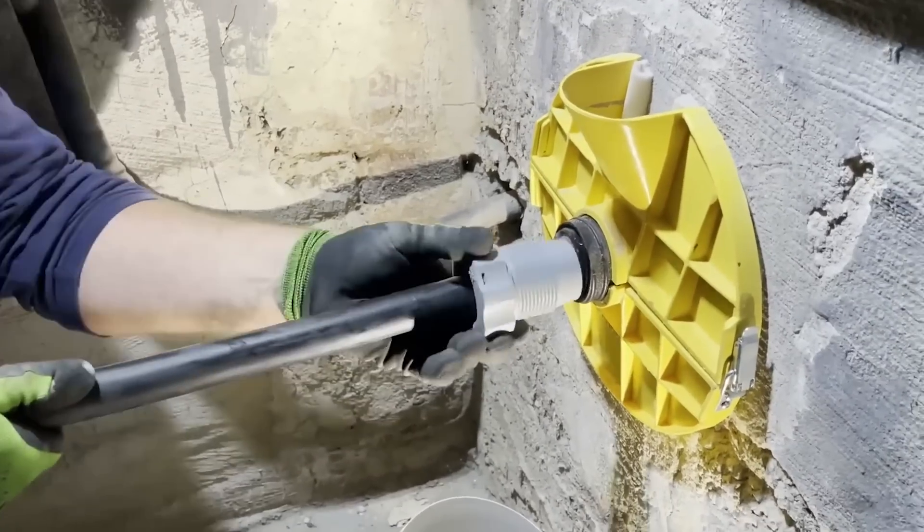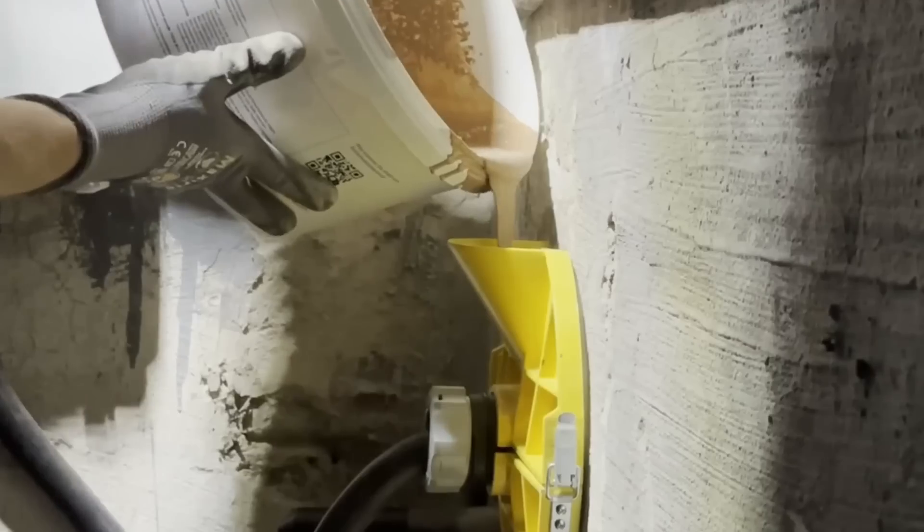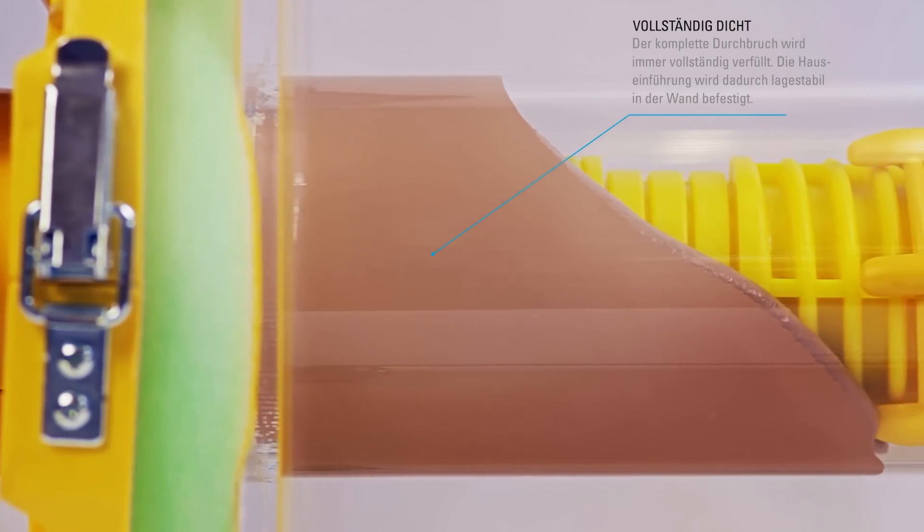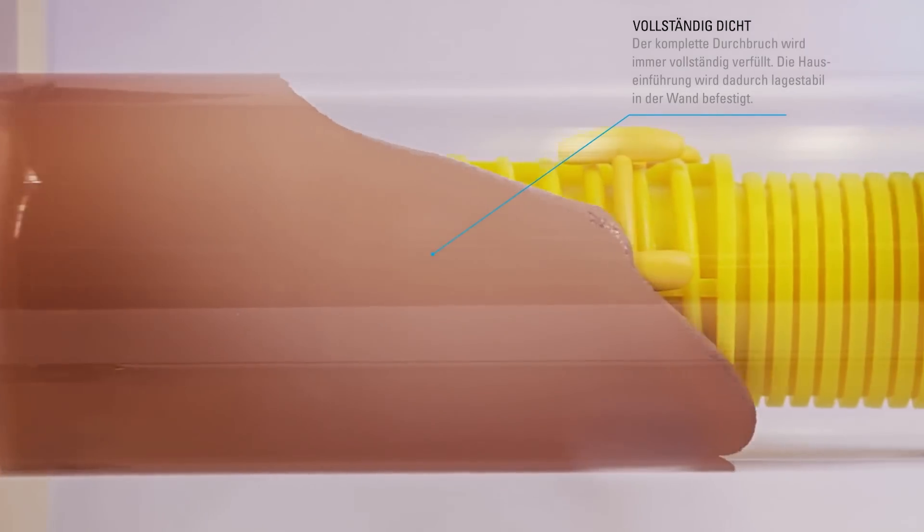It also sticks nicely to concrete, brick, stone, and other materials, thanks to its great adhesion. Plus, its distinct color makes it easy to spot, even years later.